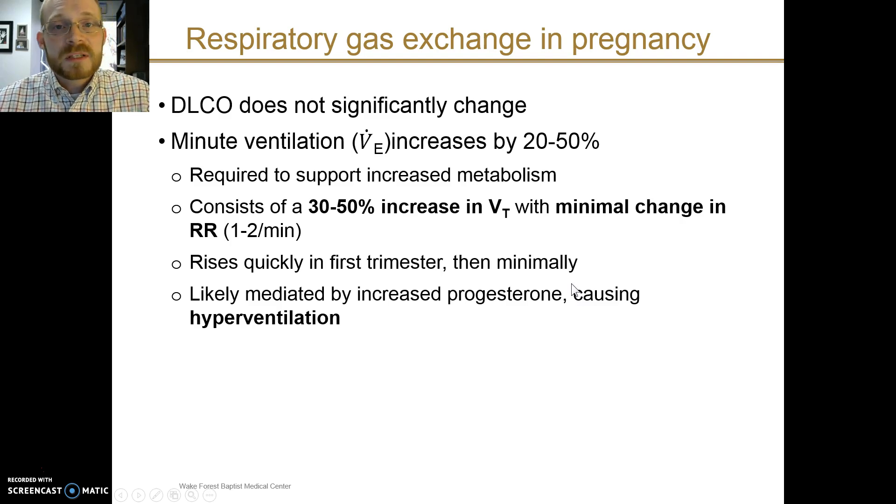Gas exchange in pregnancy doesn't significantly change — diffusing capacity as measured by DLCO maneuvers is usually about the same. What you do see in pregnancy is a substantial increase in minute ventilation. This supports the increased metabolism and increased basal metabolic rate of the mother, and is primarily driven by an increase in tidal volume. Tidal volume may increase by as much as 50%, but the respiratory rate is minimally changed, which is why a pregnant woman wouldn't visibly appear to be hyperventilating.